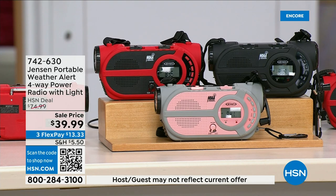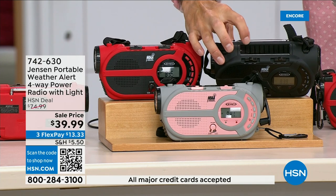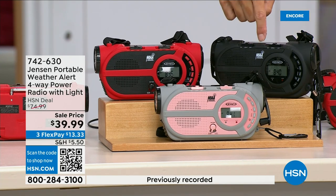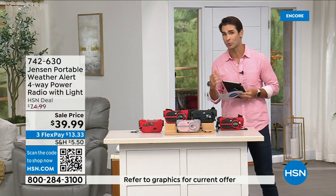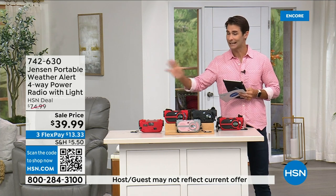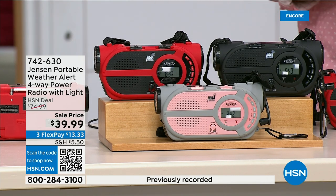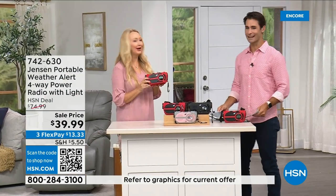Even better than batteries, there's a solar panel on the top to run it off solar power. And even better than that, there's a hand crank on the side to power up the internal battery — so you're completely off the grid. It's from Jensen, a brand we all know and grew up with. This is the ultimate in preparedness — you've got to have it before you need it. We have it for $39.99 in red, black, and gray and blush.